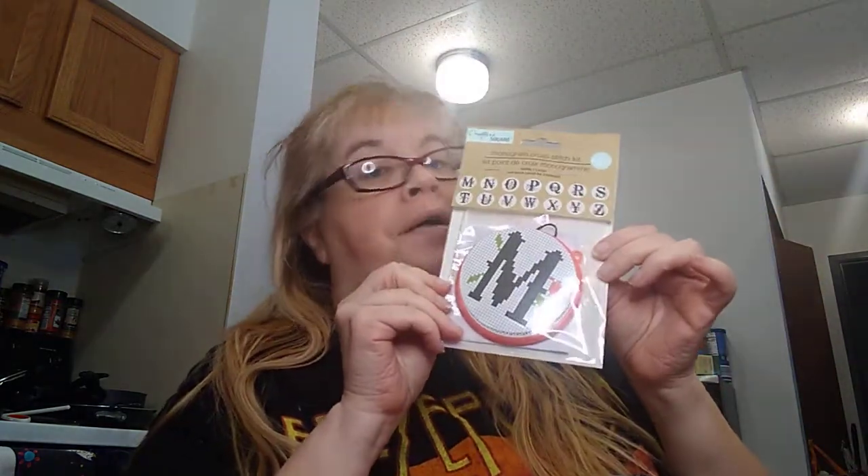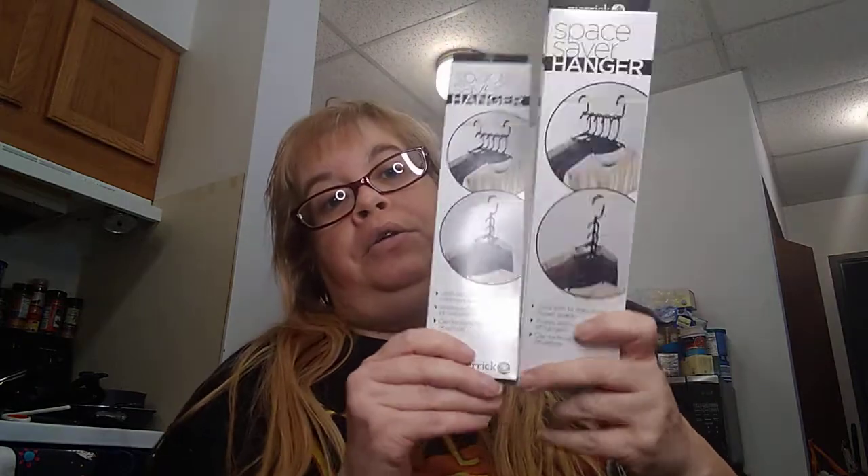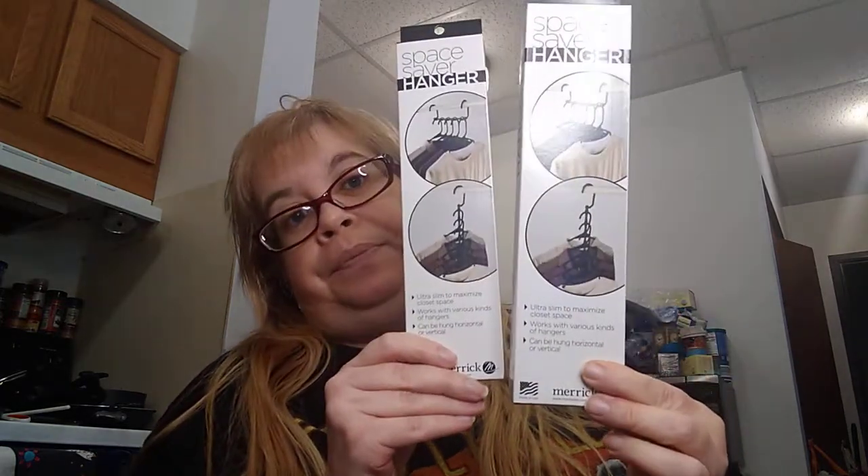Last but not least, I found the Merrick space saver hangers. They're ultra slim to maximize closet space, work with various kinds of hangers, and can be hung horizontal or vertical. They're made in the U.S. I picked up two of these because I really need them in my closet — I've got way too many clothes. Hopefully they don't break on me!